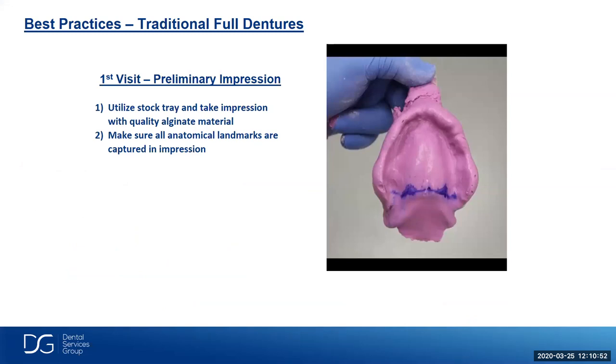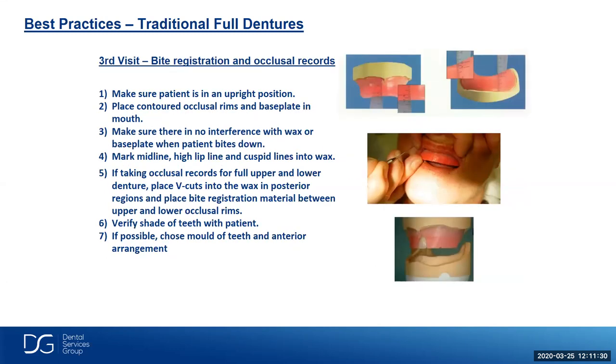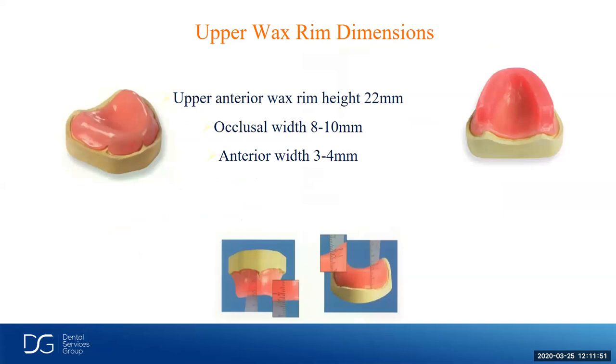The first visit on a preliminary impression: utilize a stock tray and take an impression with quality alginate material. Make sure we capture all the anatomical landmarks. The second visit is a custom tray impression — we make a custom tray with reduced borders so we can border-mold the impression and get a nice anatomical functional impression, capturing all anatomical landmarks including retromolar pads, hamular notches, and frenums. The third visit: bite registration and occlusal records. We want to place the contoured occlusal rim and base plate in the mouth. We depend on the clinician for information including midline, cuspid line, and high lip line for a successful denture setup.